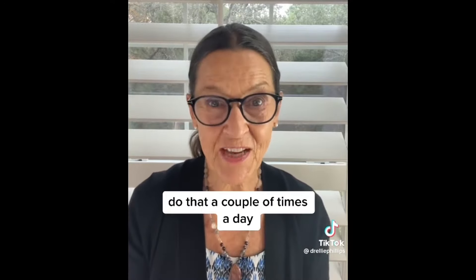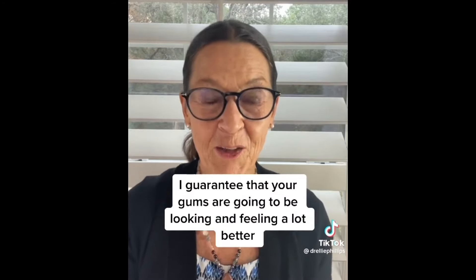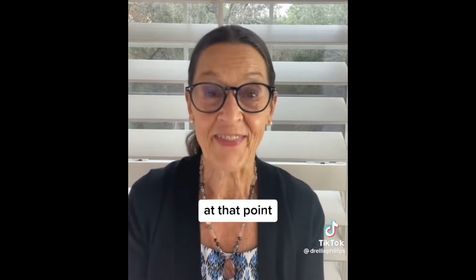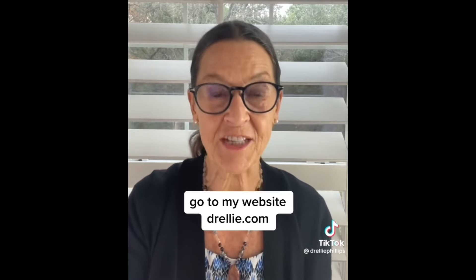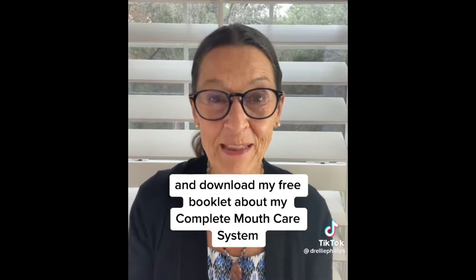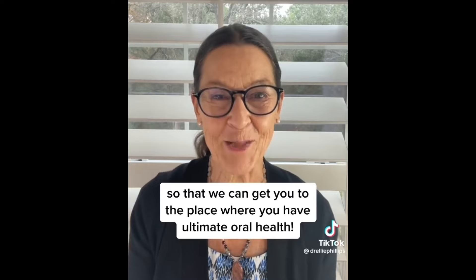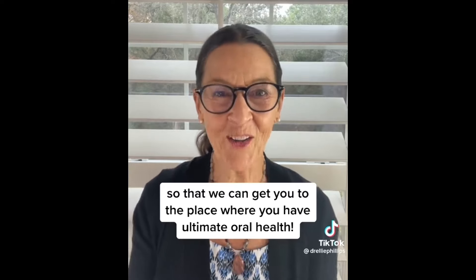Do that a couple of times a day. In a few days, I guarantee that your gums are going to be looking and feeling a lot better. At that point, go to my website, DrElly.com, and download my free booklet about my complete mouth care system. It's going to add one or two more products so that we can get you to the place where you have ultimate oral health.